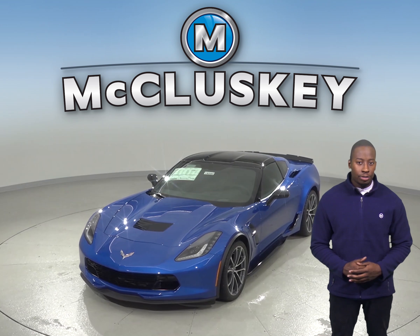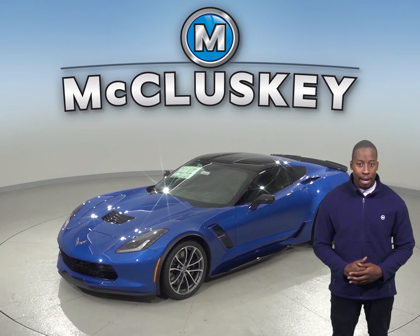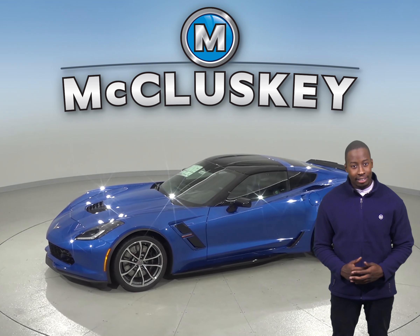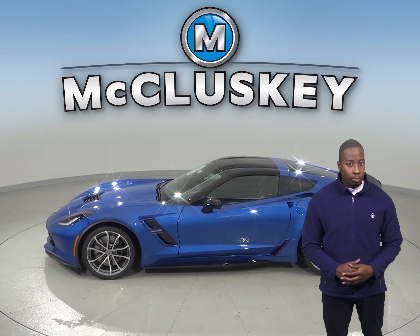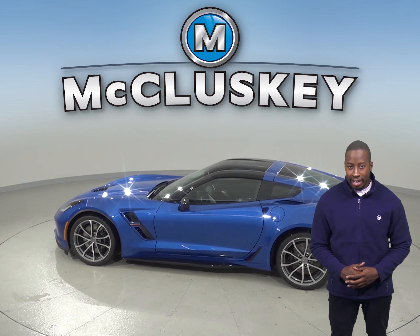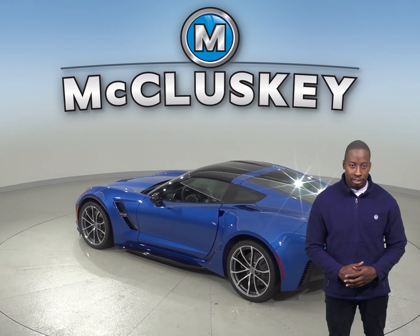The Chevrolet Corvette Z06 and Grand Sport trim offers optional heat-treated ceramic brake rotors, which last 10 to 20 times as long as conventional cast iron rotors, don't rust, don't fade during repeated high-speed braking, and their lighter weight contributes to better braking, handling, and acceleration. The Dodge Challenger doesn't offer ceramic brake rotors.